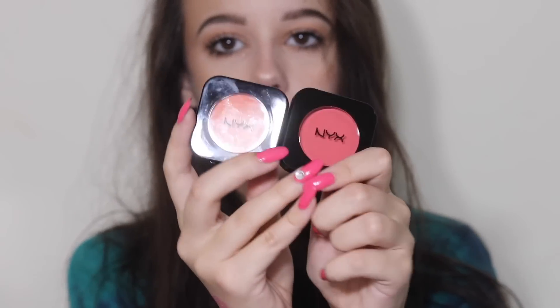I also got three of their high-definition blushes. Two are on sale - I have the shade Double Dare and the shade Tuscan. They look a lot more vibrant on the website and on camera than they do in real life. I think I'm going to use Tuscan as a blush and Double Dare as an eyeshadow. And I also got Crimson to use as an eyeshadow - look how freaking red that is. I'm so excited to use that.